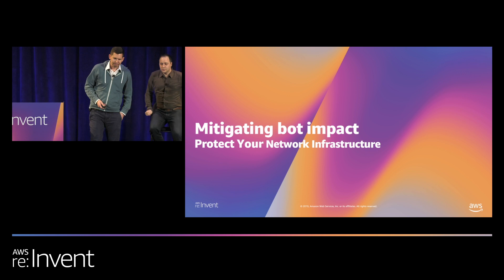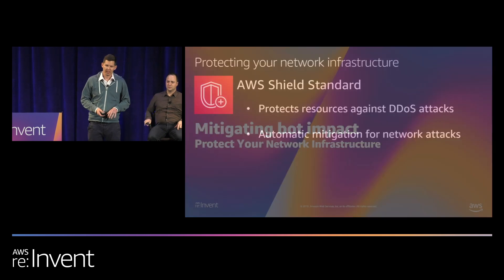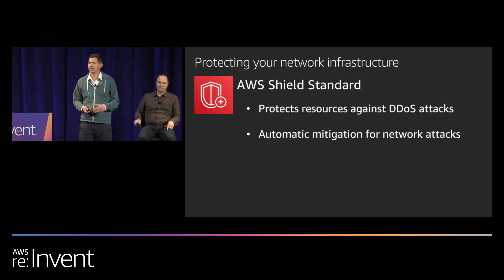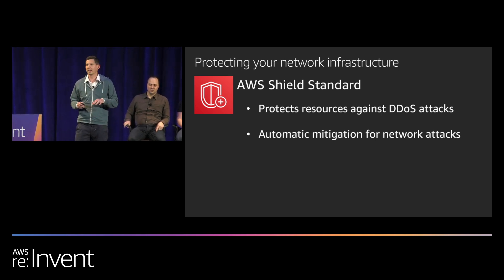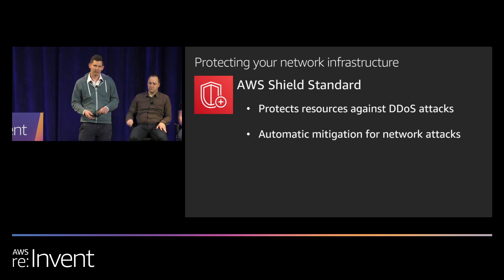Let's jump into how you can protect your network infrastructure first. AWS Shield provides defense against common and frequently occurring transport and network layer DDoS attacks. If you're running anything in AWS today, this is already enabled and protecting you. If you have CloudFront in front of your application and you're using Route 53, that gives you a really strong base for protecting your network infrastructure.